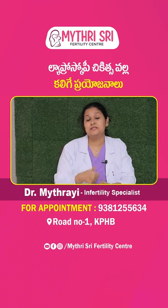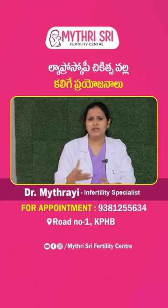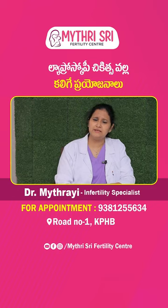Laparoscopy — we can even do it in the hospital. We have myomectomy procedures. We don't have any open surgeries this month. Generally, laparoscopy is done in many procedures.